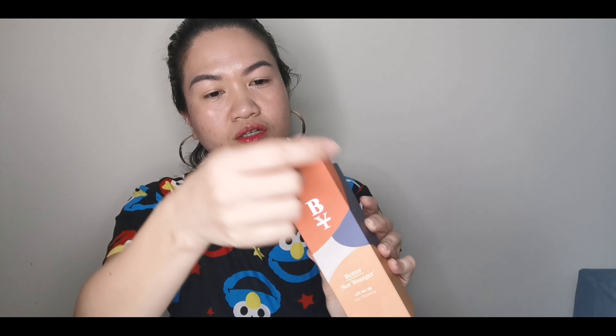Medyo malaki siya. So i-open na natin siya. Medyo magulo yung hair ko ngayon kasi tinali ko muna. I'm going to demonstrate with you guys kung paano ko siya ginagamit. I-shake. It says here na you need to section your hair, and then i-spray mo siya dun sa areas na mapapansin mo na nipis yung hair mo. Ito din, pinagagamit ko siya ngayon dun sa husband ko kasi meron na siyang medyo lumalayo na yung hairline dito sa forehead.